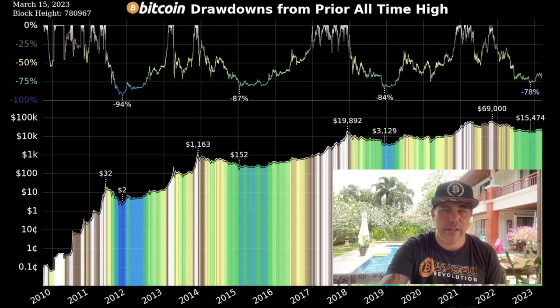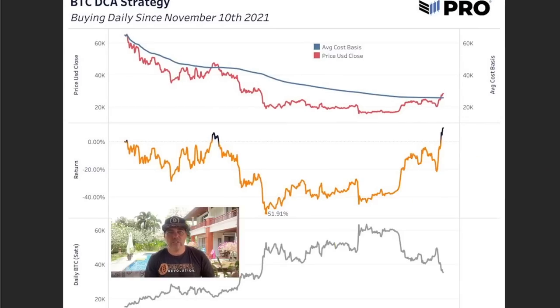This last chart actually contradicts what I just showed you. While I said you'd be minus 13% from dollar cost averaging since the top, this chart from a tweet says no — you'd actually be about 10% in the plus. The blue line is your average cost basis and the red line is the current price, which sits above the average cost basis. So you'd have a positive return of about 10% if you started accumulating Bitcoin via DCA every day since November 10, 2021.